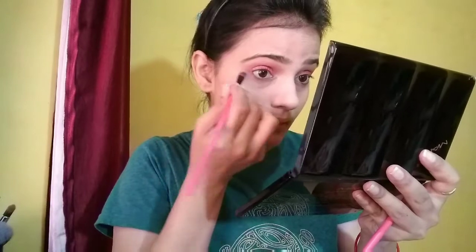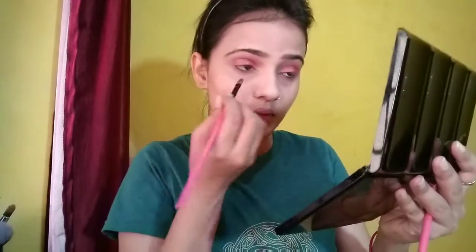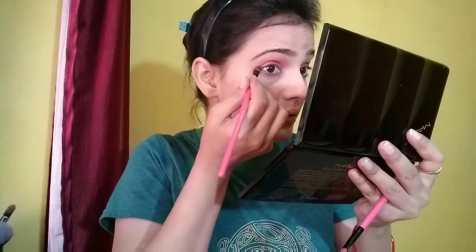For the face makeup, I use a rose loose powder to set. You can use the same color from the loose powder. For the eyeshadow look, I apply the same pink color along the lower lash line.